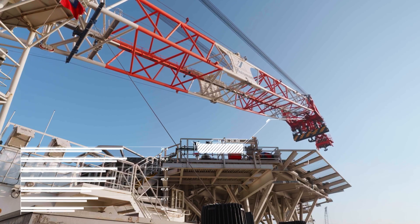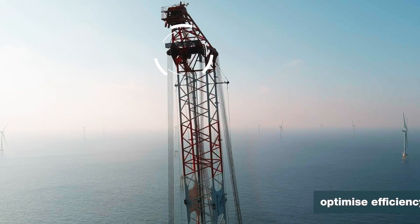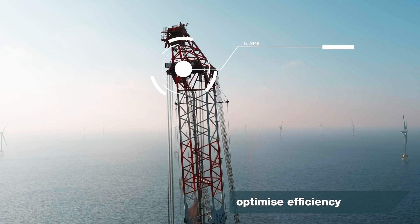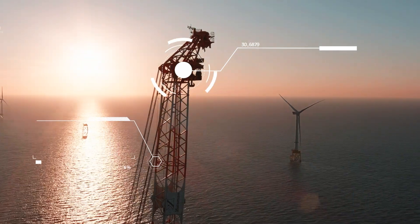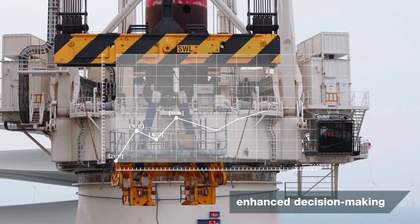Performance Insights uses historical and real-time data to predict and optimize equipment performance, enabling smarter, data-driven decisions with advanced usage, condition monitoring and system analytics.